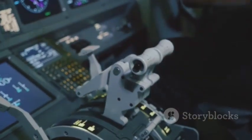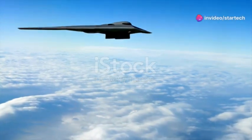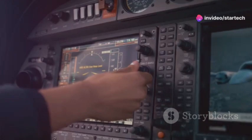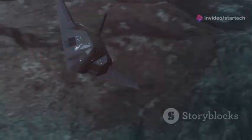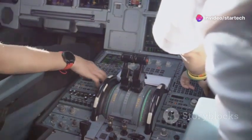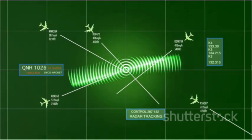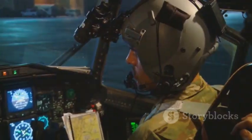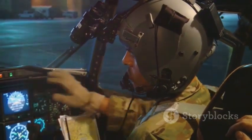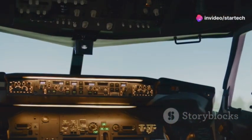The B-1B Lancer is a marvel of modern avionics. Its sophisticated systems allow it to operate effectively in even the most challenging environments. At the heart of this system is the terrain-following radar. This advanced technology allows the B-1B to fly at extremely low altitudes, hugging the terrain to avoid enemy radar detection. Flying at such low altitudes requires incredible precision. The terrain-following radar constantly scans the ground ahead, creating a detailed map of the terrain. This information is then relayed to the aircraft's flight control system, allowing it to automatically adjust its altitude and course to maintain a constant low-level flight path.